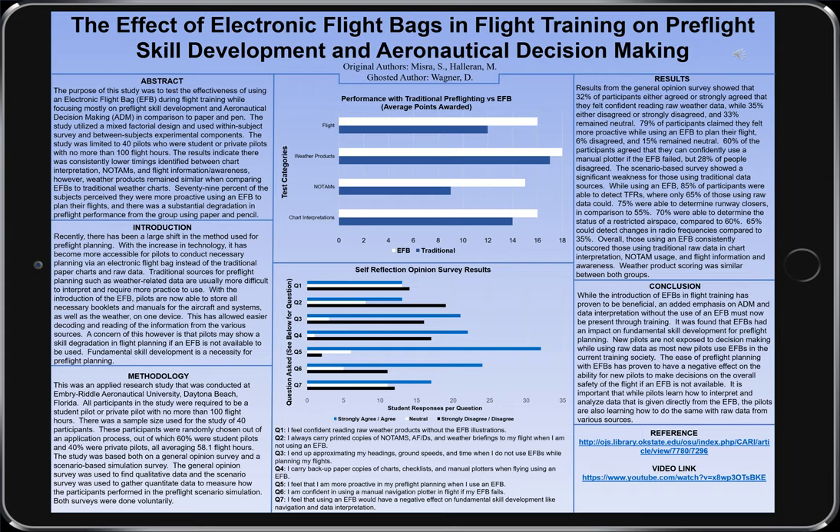The main goal of this study was to evaluate the effects that electronic flight bags were having in flight training, with an emphasis on pre-flight development. The study was conducted completely at Embry-Riddle and utilized both an opinion survey and a performance survey to provide data. Participants were all volunteers but had to fit the parameters of a student pilot or a private pilot with under 100 total flight hours.